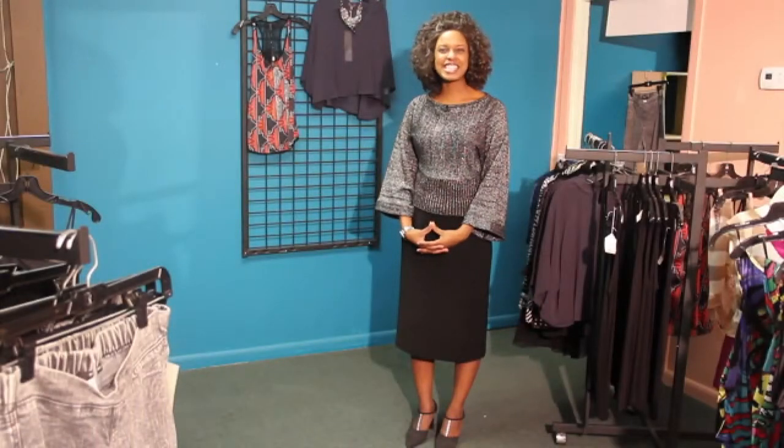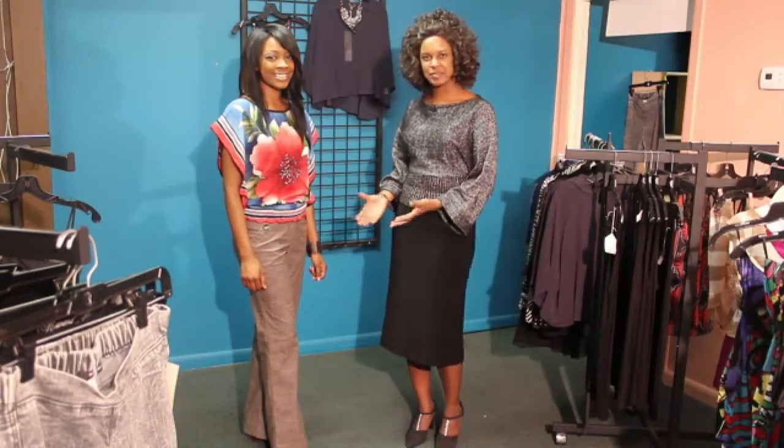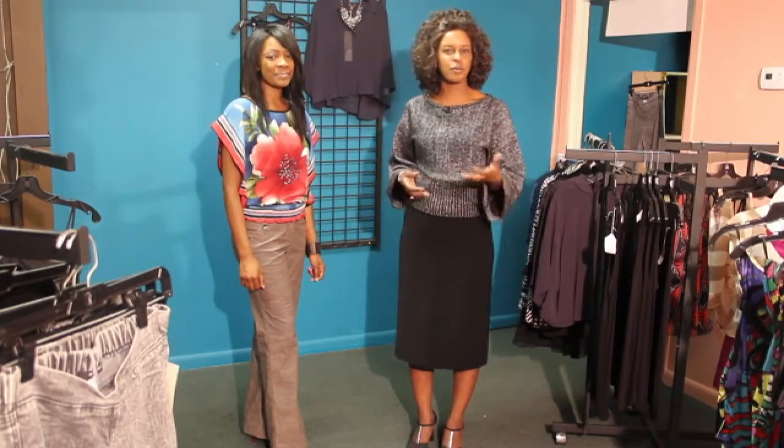Hi, this is Christy Kennedy, Licensed Beauty Professional. Today we're going to be discussing how to accessorize red shoes with brown pants. A lot of individuals really don't have a clue as to what type of red shoe to choose with brown pants.